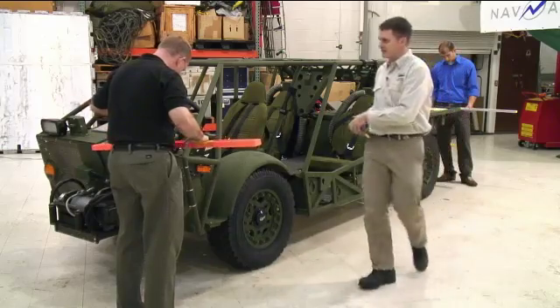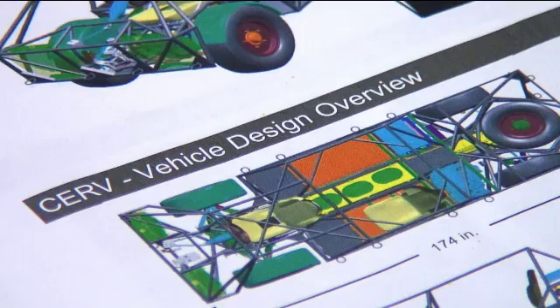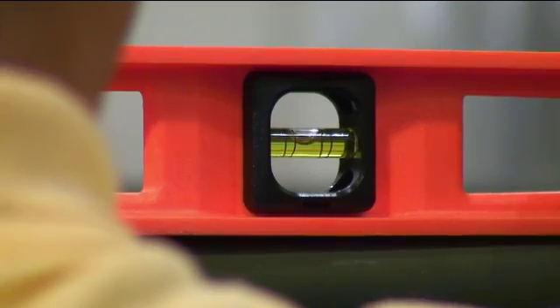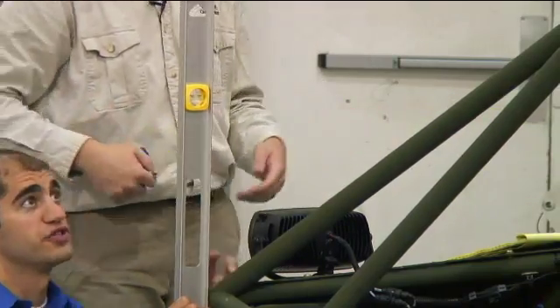We're going to take some measurements of the vehicle. It has to fit within a certain size box for transporting in the back of a V-22. We have to make sure it fits so it doesn't break anything when it goes in. We can measure the back.